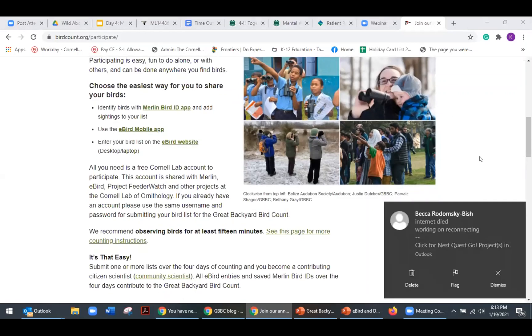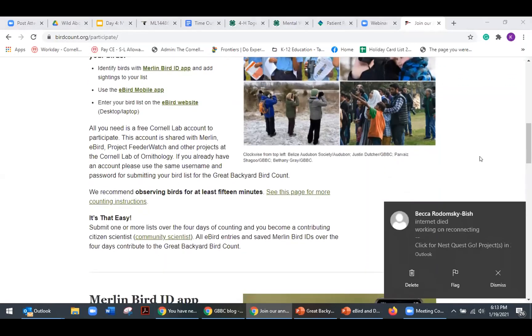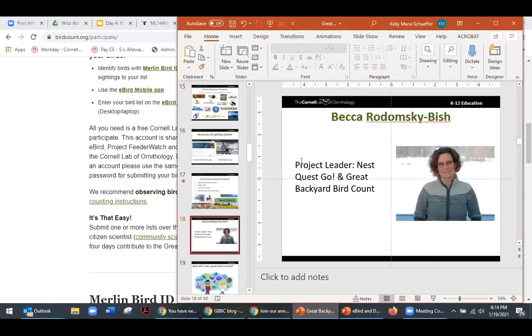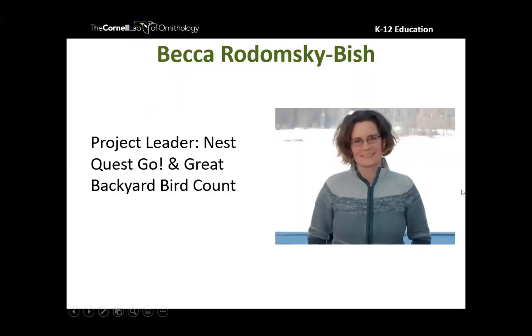Becca just sent a message that she's working on reconnecting. Now that we have a brief overview of the GBBC website, I'm going to jump into some ways that you can support participation in the Great Backyard Bird Count. Remember: we're getting outside observing birds, collecting observations for at least 15 minutes, and submitting them online.